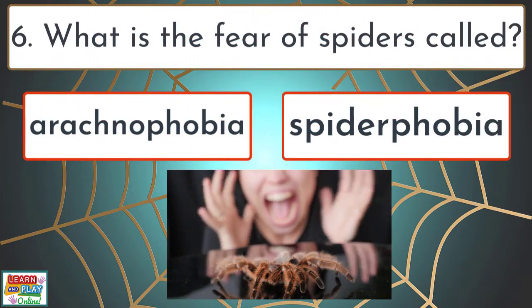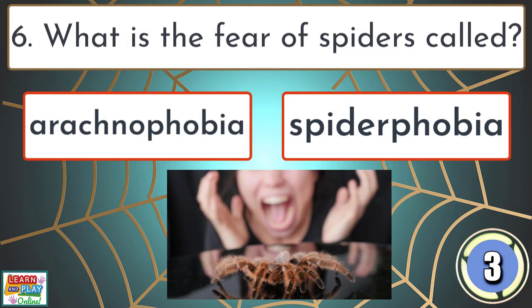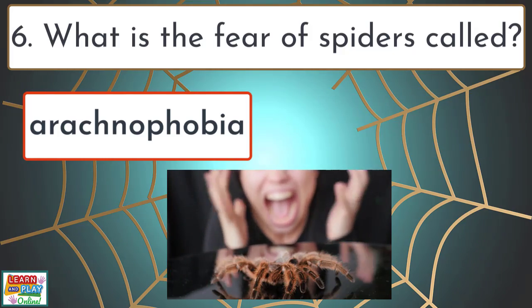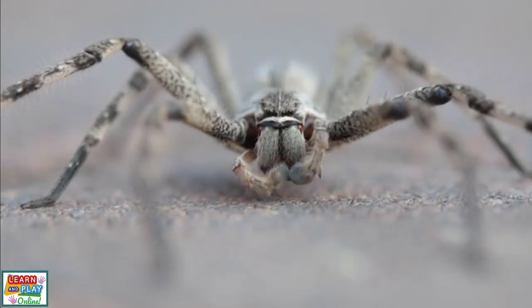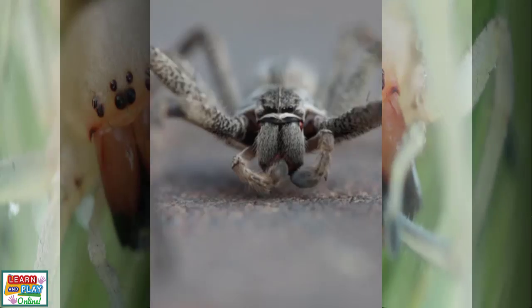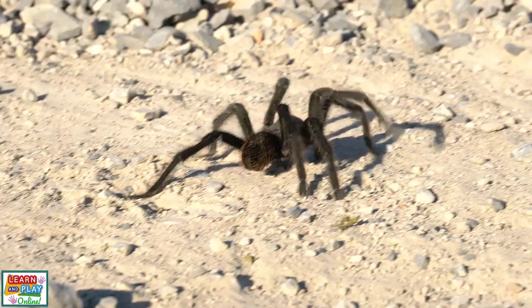Question 6. What is the fear of spiders called? Arachnophobia. Arachnophobia is the extreme fear of spiders, and it is estimated to affect around 6% of the general population. Spiders have a scary reputation, and understandably so, as some are considered dangerous species that can cause intense pain from their venomous poison, some even causing death.